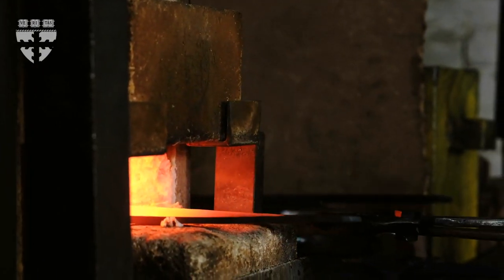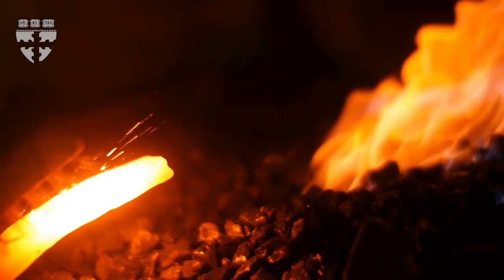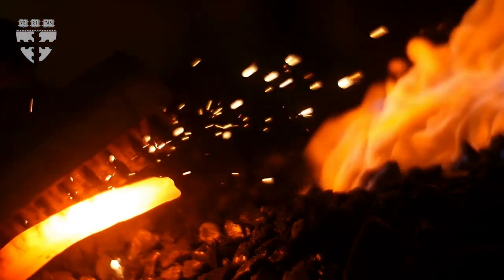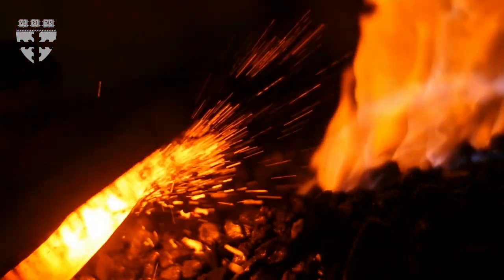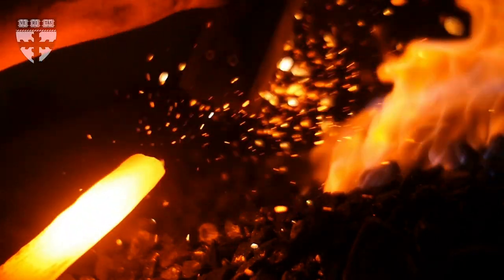But I hope as an engineer, having taken heat transfer and material science and thermodynamics, that I will be able to get a much deeper understanding of those processes that I would not otherwise have gotten if I hadn't had this education.